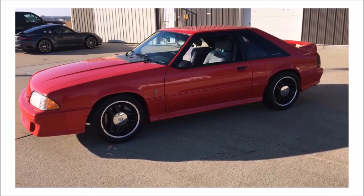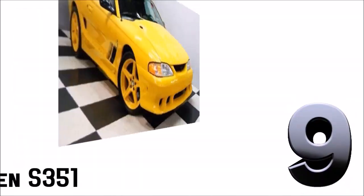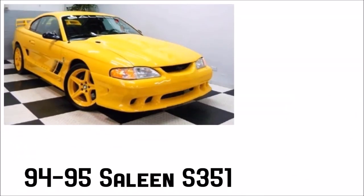Only 107 of these special Fox bodies were ever made.